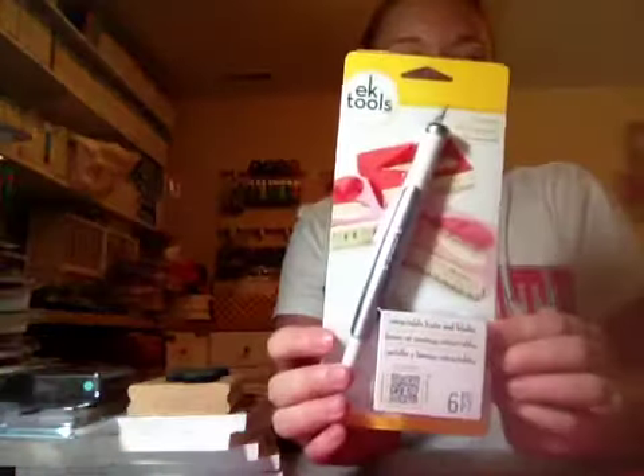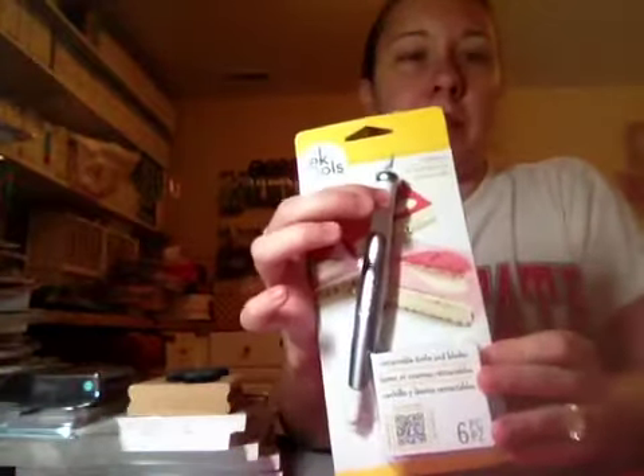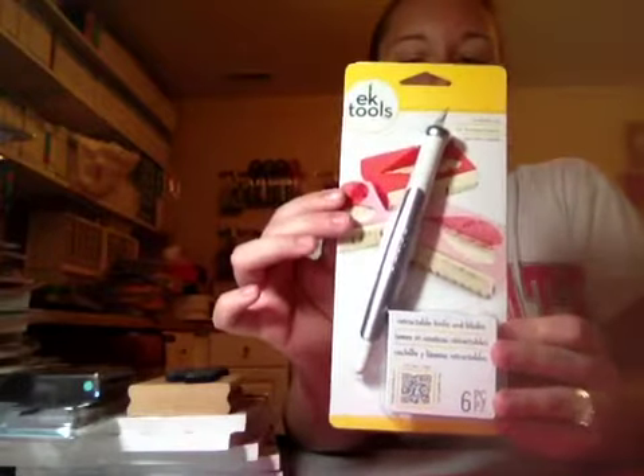Again, this is all found at different times. I found this EK Success — well EK Tools is what it's called now — retractable knife and blades. It has a soft, comfy grip, so that's nice. That was $2.99.